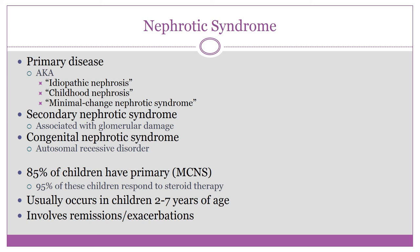Boards sometimes uses alternate names like 'childhood nephrosis' to trick you, so don't panic — you do know it. Secondary nephrotic syndrome results from systemic disease, drugs, or toxins affecting kidney function. However, 85% of children have the primary form. It usually occurs in children ages two to seven and involves periods of remission and exacerbation.